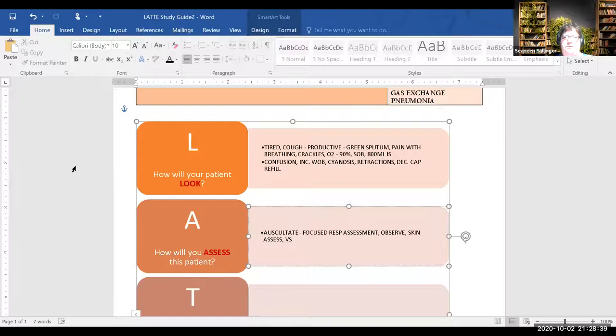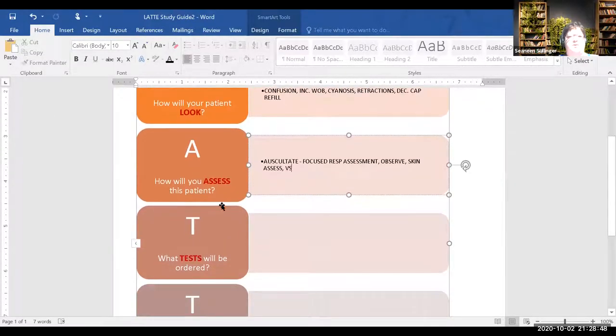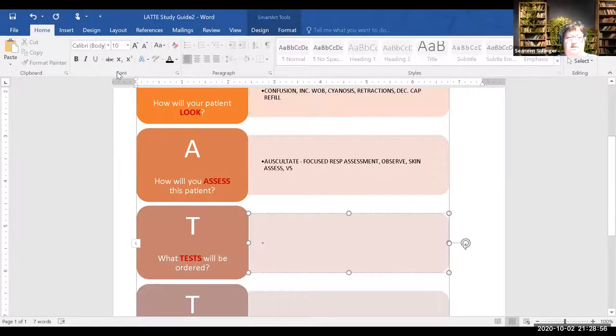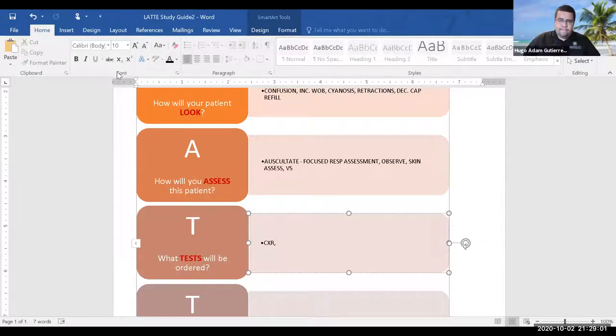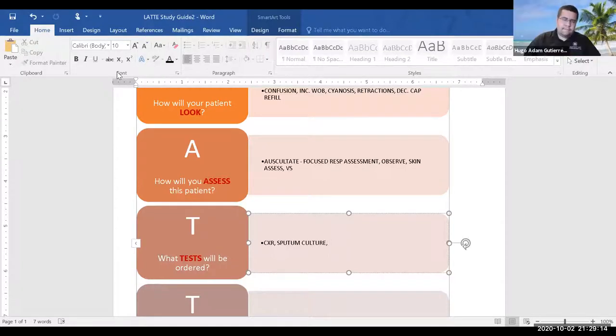A lot of that's covered in focused respiratory assessment. What tests might be ordered? Chest X-ray, sputum culture, WBC — thank you. The WBC would be checked in a CBC. What other labs might you want?